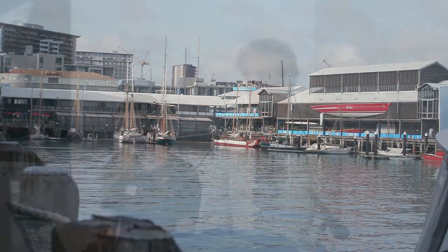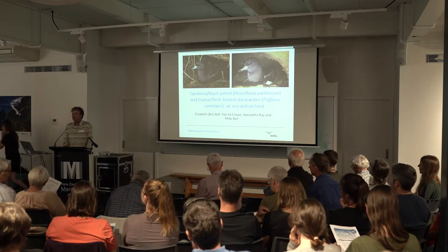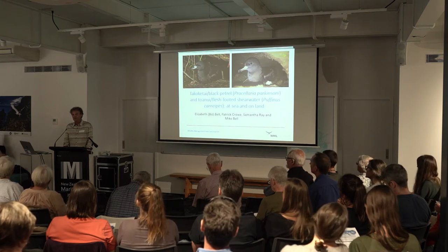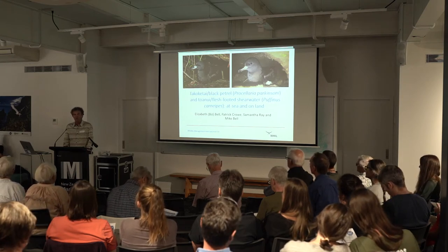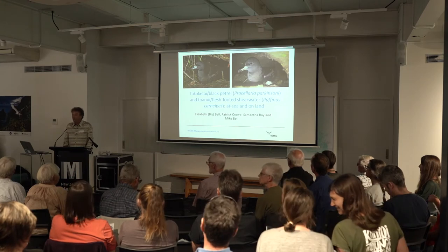I'm very pleased to introduce Biz Bell. Biz is very much one of the leaders in seabird conservation in New Zealand and her influence is felt around the world as well. Two years ago she was awarded a Holdaway Award by the Haraki Gulf Forum for her contribution to conservation throughout the Haraki Gulf, and we're very grateful that she's come to speak to us today.